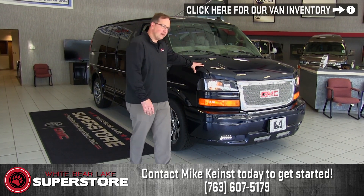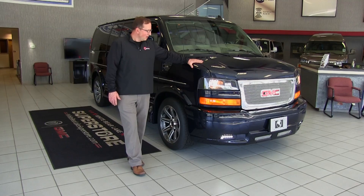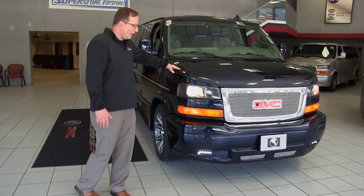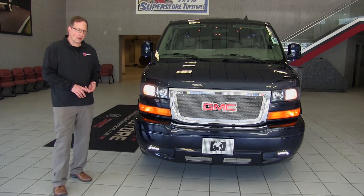Today I'm standing in front of a 2017 seven passenger low top. Great van. This van right here is something that you could use for everyday driving. It has a 6.0 gas engine and it has 9,500 pound towing capacity with a HD trailer tow package.